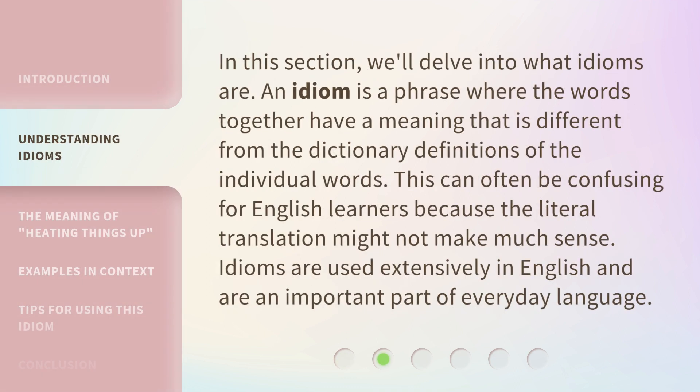In this section, we'll delve into what idioms are. An idiom is a phrase where the words together have a meaning that is different from the dictionary definitions of the individual words. This can often be confusing for English learners because the literal translation might not make much sense. Idioms are used extensively in English and are an important part of everyday language.